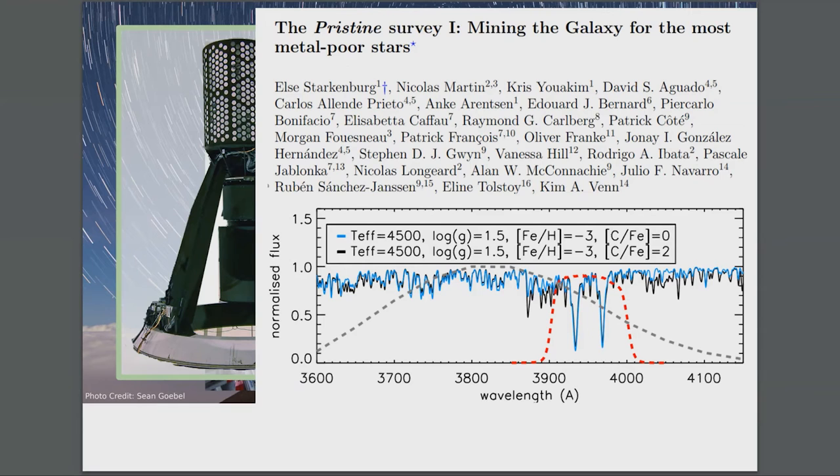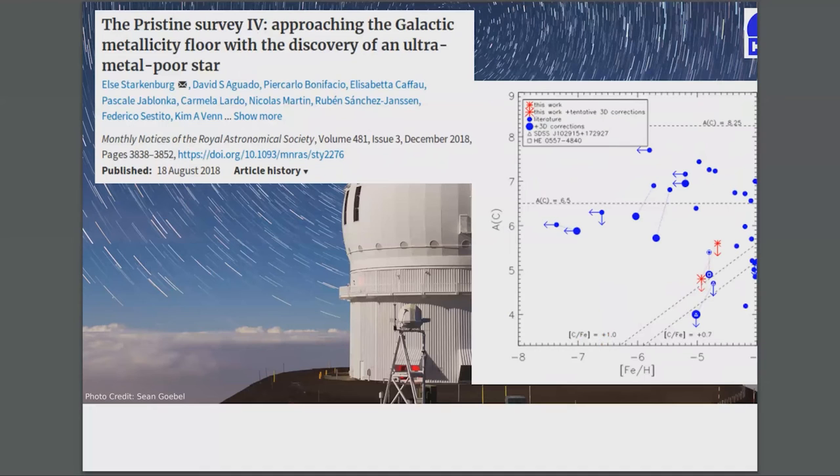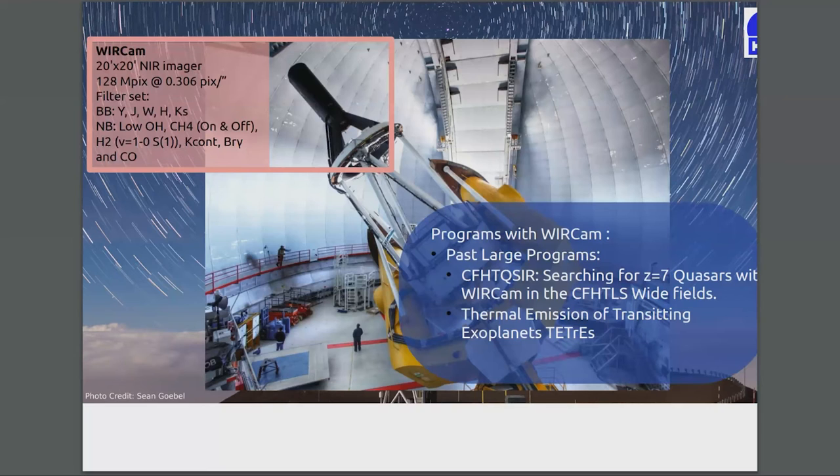One of my favorite programs is mining galaxies for the most metal-poor stars, called the Pristine Survey. They designed their own filters — something you can do at CFHT is design your filter, pay for it, and if you have an accepted program we'll put it on the telescope. They use the CaHK filter, shown here in contrast to the Ca filter, which really isolates the CaHK lines and helps better spot these low metallicity, metal-poor stars.